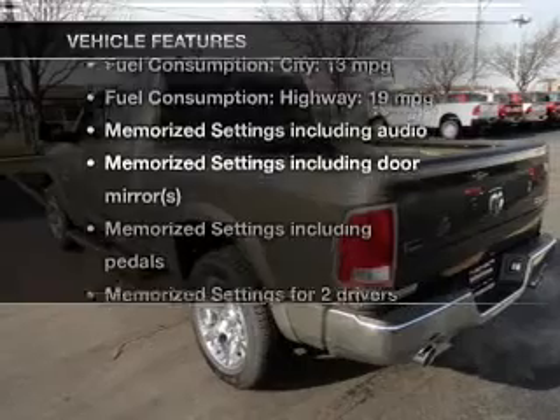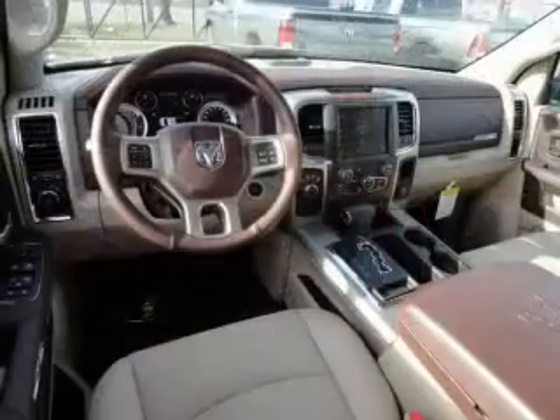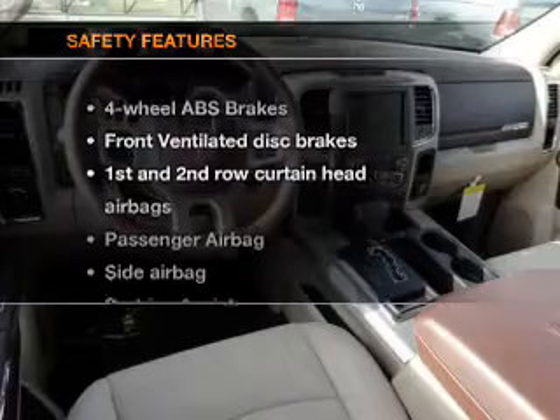Plus, enjoy these notable features that are included in this vehicle: leather seats, power door locks, power windows, cruise control, Bluetooth wireless, an AM/FM stereo, and satellite radio.